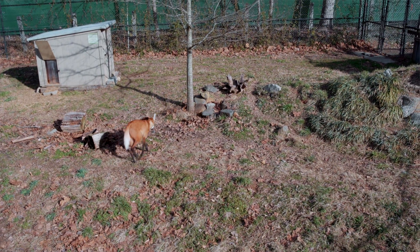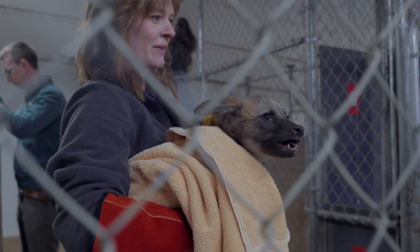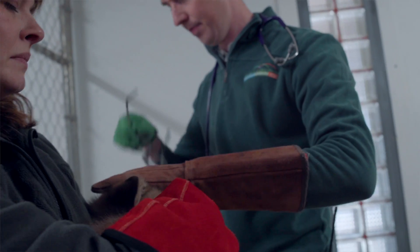Anaheim is their mother. She is a six-year-old female that we got from Pueblo Zoo in Colorado, and the puppies were born on December 11th. So they're about two months old at this point.